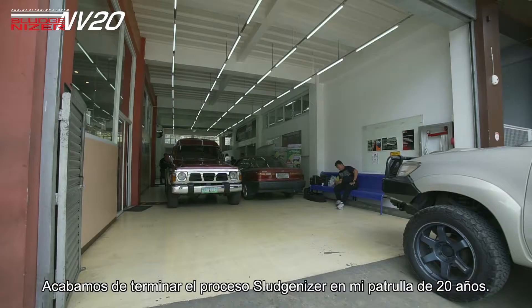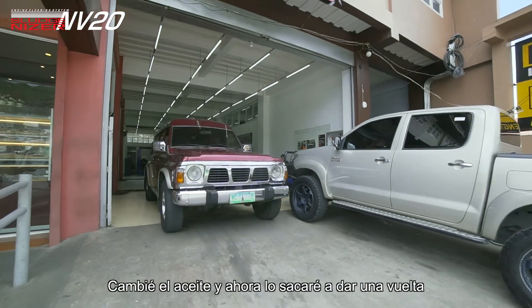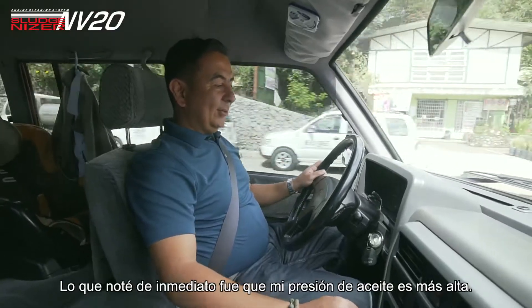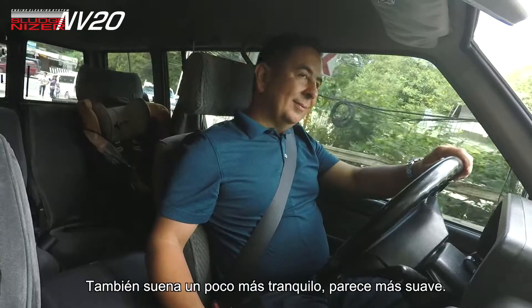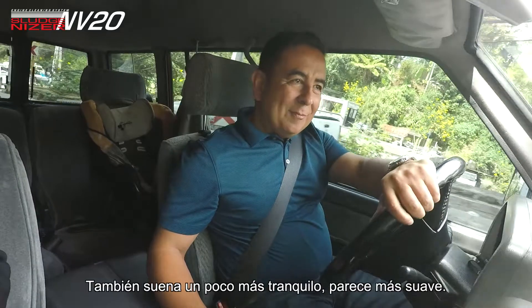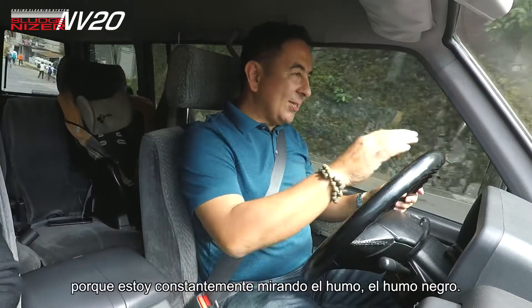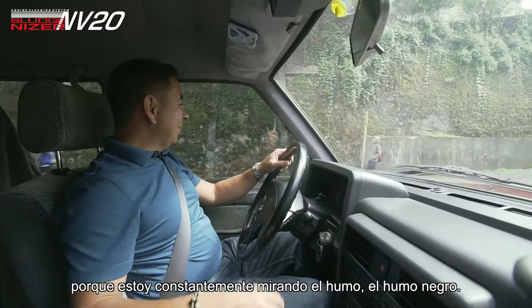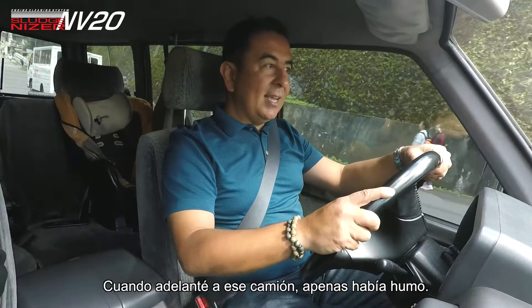So we just finished the Sludgenizer process on my 20-year-old Patrol, changed the oil, and now I'm going to take it out for a spin in the winding roads of Baguio City. What I noticed right away was my oil pressure is higher. It also sounds a little quieter. You see me looking at the side view mirror because I'm constantly watching the black smoke, and when I overtook that truck the first time, there's barely any smoke.